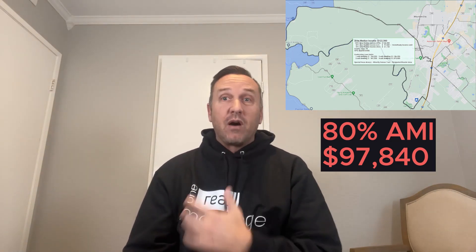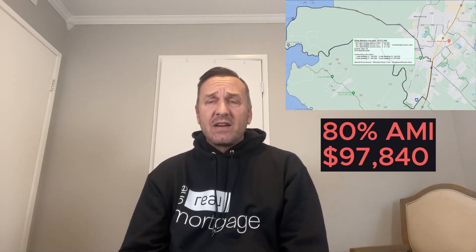For this home in Kyle, Texas, for example, it is in Hayes County. The 80% AMI is $97,840 base pay. So if you make less than $8,150 a month, you may meet that requirement.